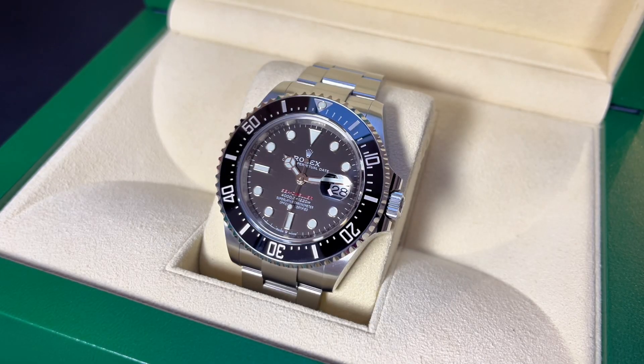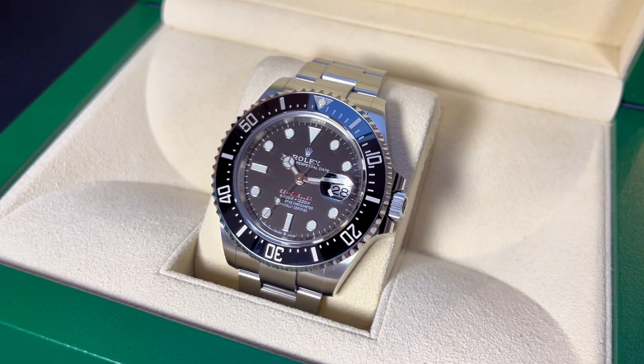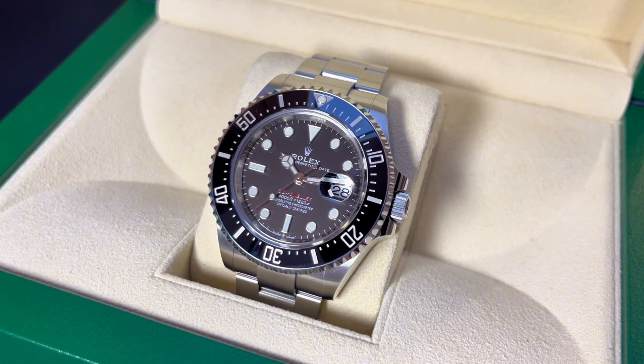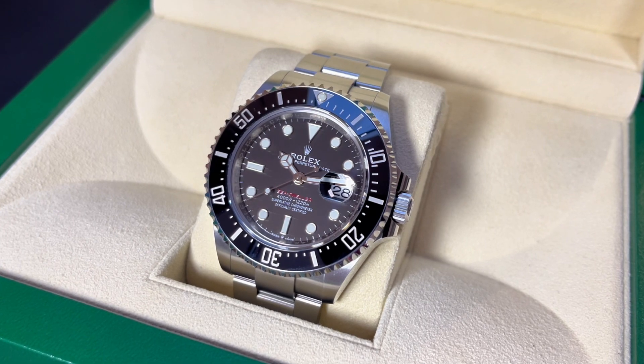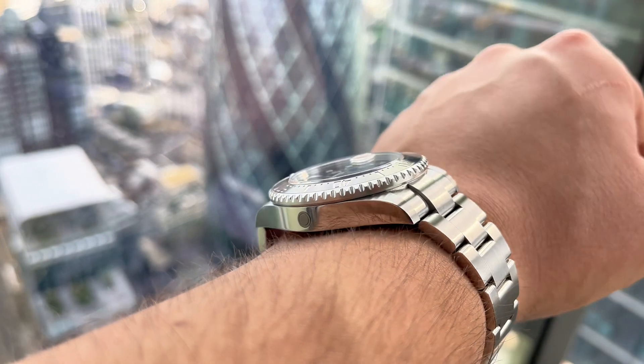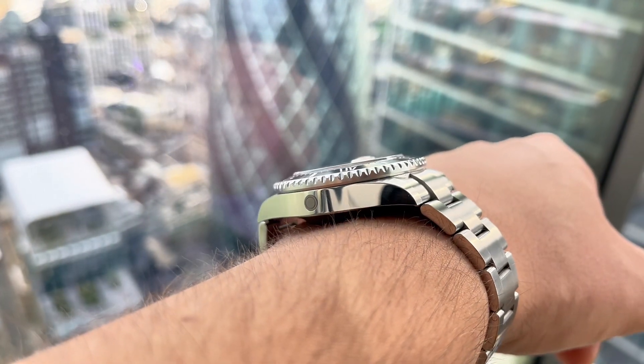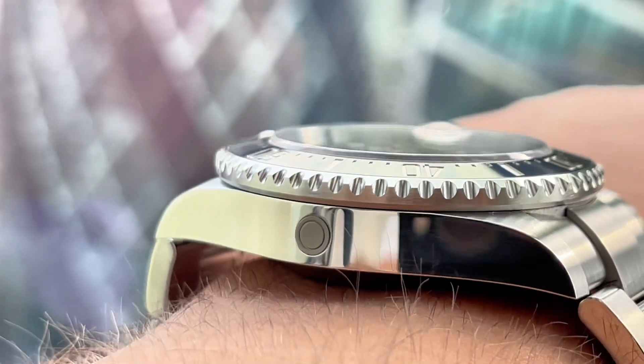You get responsive feedback with each of the 120 clicks, and the bezel won't turn by accident when knocked, yet it's still effortless to turn given the edges are exceptionally knurled to provide grip. The knurling on the bezel is one of those discreet and perhaps underappreciated details, but it truly exemplifies Rolex's level of detail when it comes to finishing.